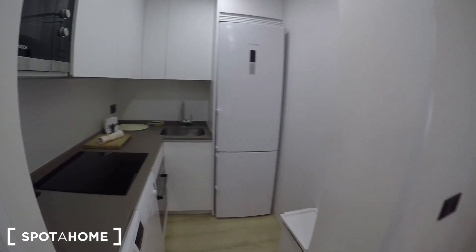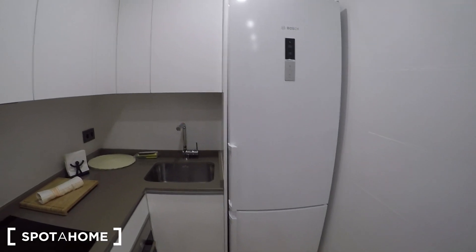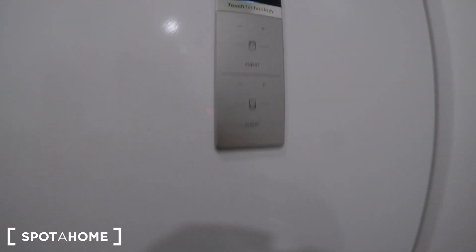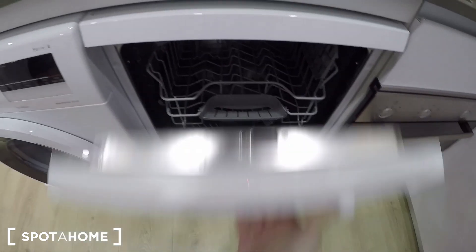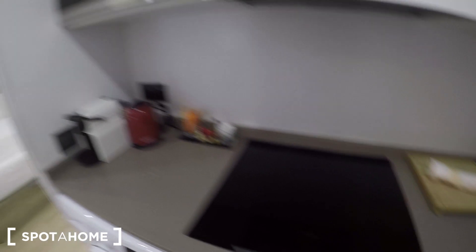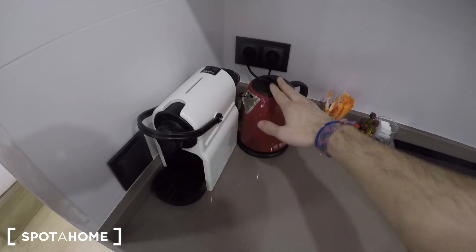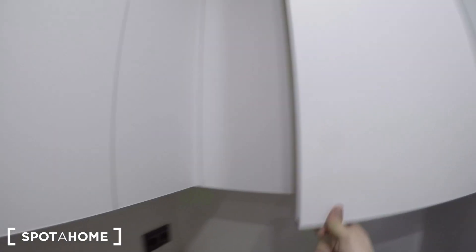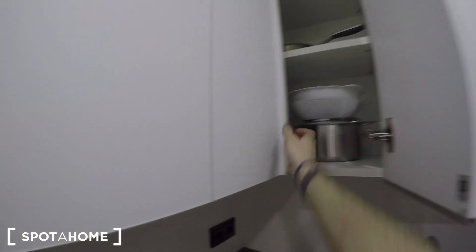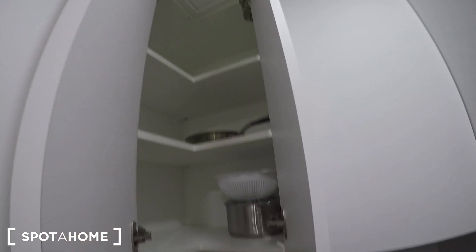Let's see the kitchen, which is here — it's a fully equipped kitchen with modern furniture. You have this fridge with a freezer as well, and it comes with the oven, dishwasher, washing machine, stove, and utilities like a coffee machine, kettle, and microwave, plus plenty of cupboards to store your stuff. You have plates and glasses, so you can start cooking the day you arrive — you don't have to worry about bringing anything.